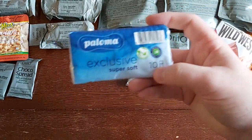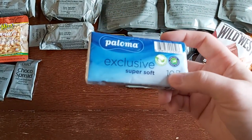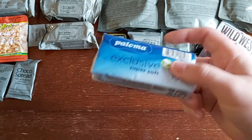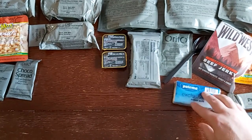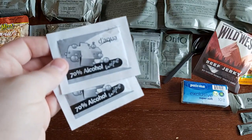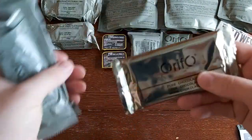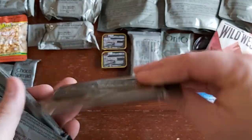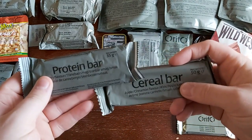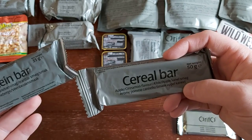We've got two packs of chewing gum — a spearmint and a peppermint — and two toothpicks. Also a pack of Paloma Super Soft tissues in the blue pack; usually we find these in an orange pack in British rations, made in Slovenia. And we've also got two 70% alcohol wipes. For a few more snacks, we've got a dark chocolate bar — 40 grams — a cranberry protein bar, and an apple cinnamon cereal bar.